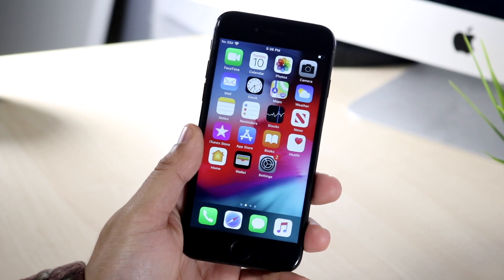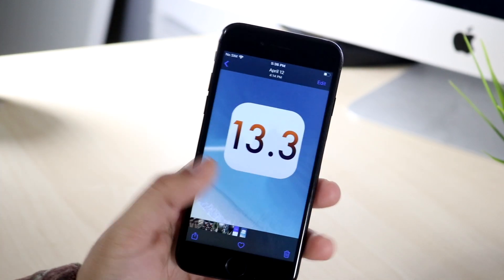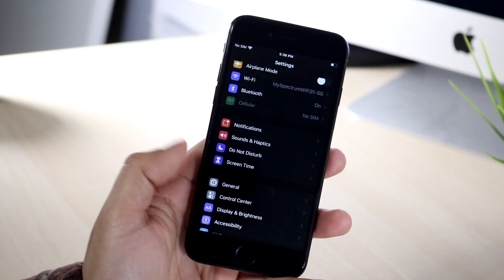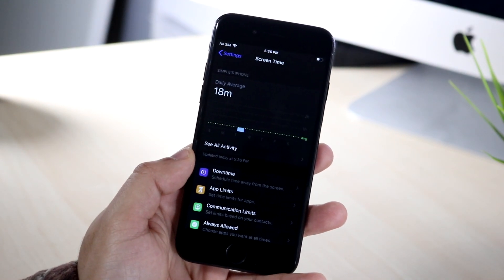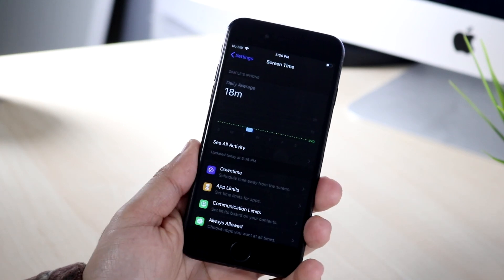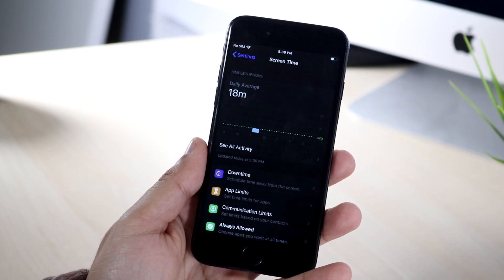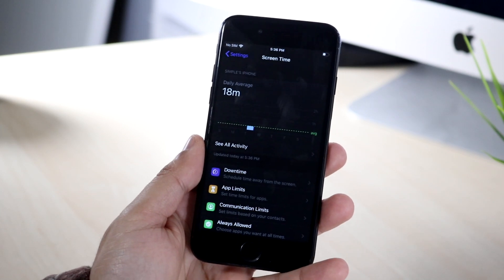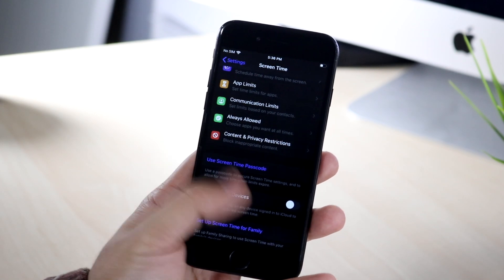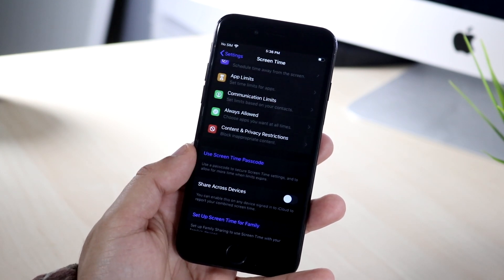This update was about 400 megabytes or so. One of the main features is within Screen Time — you can now create limits on the amount your kid can use phone calls, FaceTime, iMessage, and so on. You can now set those limits within iOS 13.3, which we did not have before. You can also change the contact list for your kids within Screen Time, which is a really cool feature.